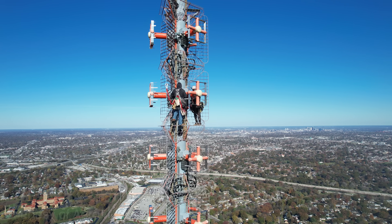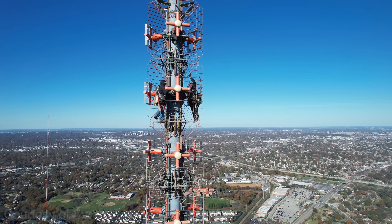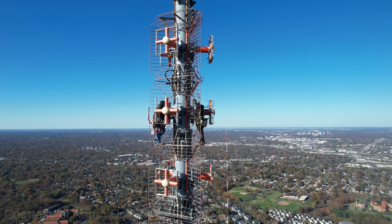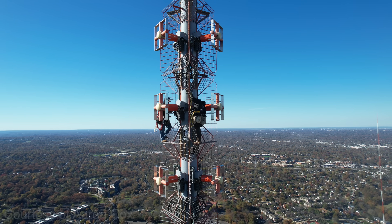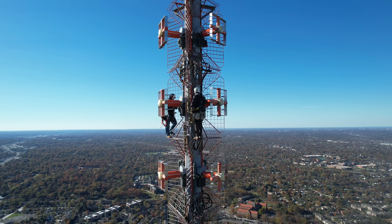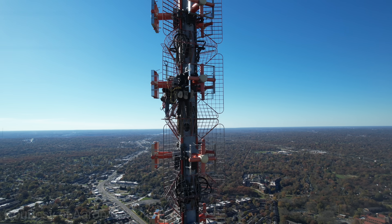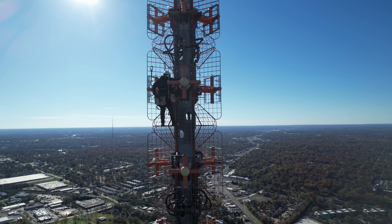What we did here was talk to the climbers beforehand. We said we'd like to get some video to showcase the industry and showcase them. Also, the antenna was off, so RF exposure to the drone wasn't a concern. We had to ask the climbers if they were okay with it because there is risk. If they had been hoisting things, the risk would be higher since they'd be more distracted. But this was just an inspection — they're climbing and visually checking components — so the overall risk assessment was really low.